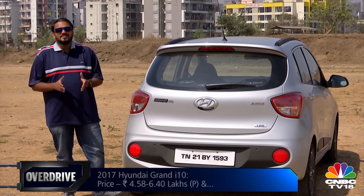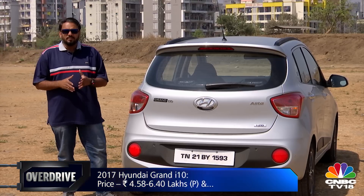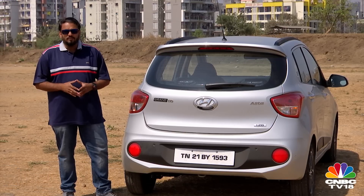As I said earlier, the Grand i10 has been one of the best sellers in its segment. However, this segment now sees a lot of new entrants and the competition has just gotten tougher. Thankfully, the Grand i10's midlife makeover comes just in time to help it put up a strong fight.